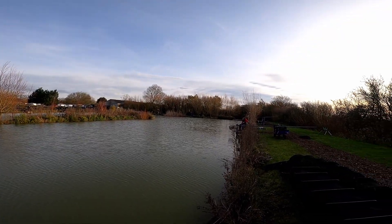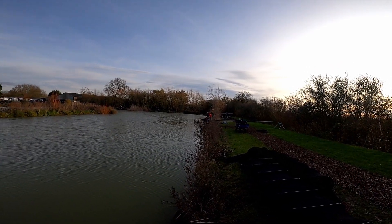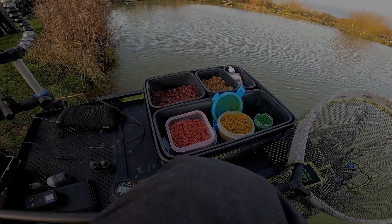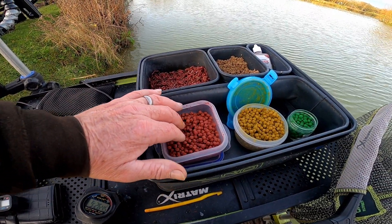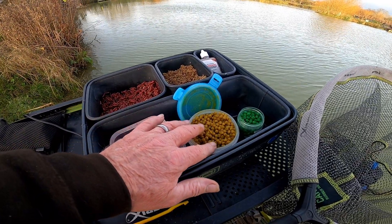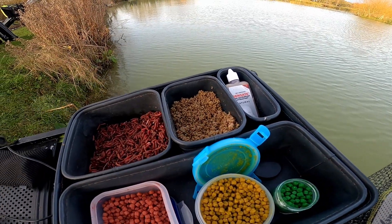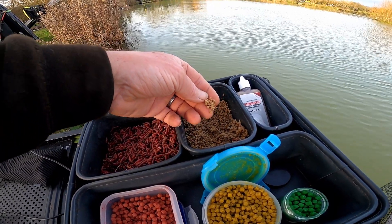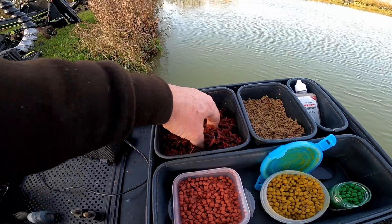I'm gonna get a bomb and pellet out over there. My baits are pretty simple: I've got four mil expanders — about five to six mil in the red Fuka Sensate. I've got the four mil in yellow Sensate, and I'm trying the green. I've got ordinary micros for the feeder, or I'll put them on the bomb — just a pinch at a time in the cad pot. And I've got dead reds; I'll put some Sensate powder on those in a minute.